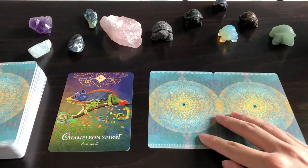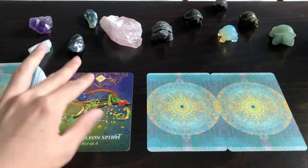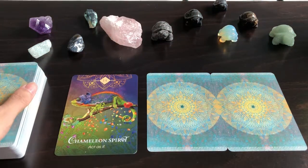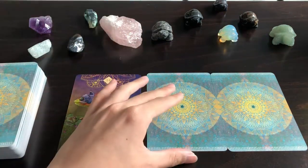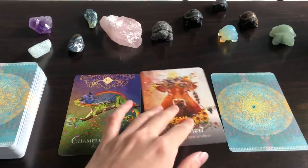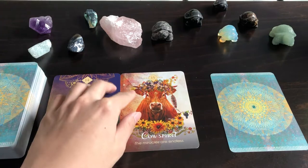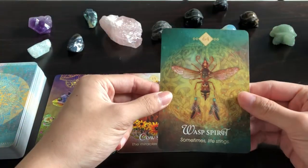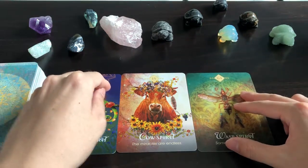Chameleon Spirit makes me think of the job applications I'm sending in — when we do job applications, we're kind of acting as someone else. As much as we want to be who we are, first impressions do count, and when we take on a job we're getting into a role anyway. Second card — Cow Spirit: 'The Miracles are Endless' — this probably means I will find a job I want. Hopefully, fingers crossed. Last card — Wasp Spirit: 'Sometimes Life Stings' — so I'll probably be facing some rejection soon, despite finding something I really like.